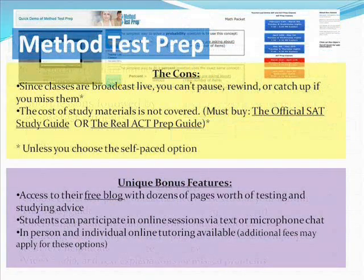Some of the cons: since classes are broadcast live, you can't pause, rewind, or catch up if you miss them. The cost of study materials is not covered, so you'll need to buy the official SAT study guide from the College Board or the Real ACT Prep Guide depending on your course. Unique bonus features include access to a free blog with dozens of pages of testing and studying advice, the ability to participate in online sessions via text or microphone chat during actual sessions, and in-person and individual online tutoring available for an additional fee.